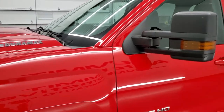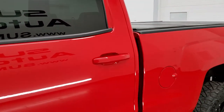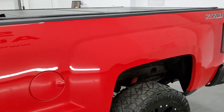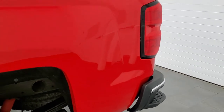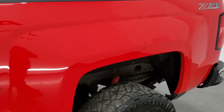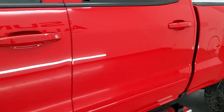We shoot all of our videos in 1080p 60 frames per second, so if you have HD capabilities on your computer, tablet, smartphone, or television, I highly recommend turning them on right now — it is your best way to check out the quality, condition, options, and cleanliness of the truck before seeing it in person.